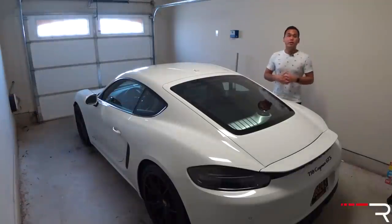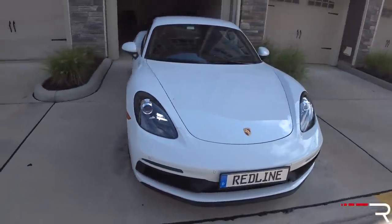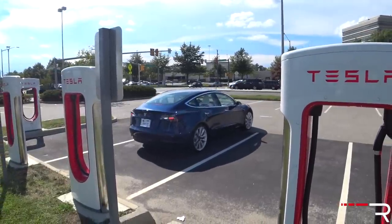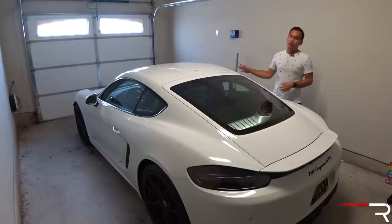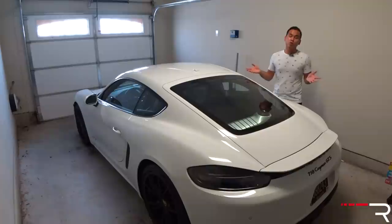I have managed to put nearly 2,000 miles on it in that time period. So to those of you who are new to the channel, welcome. This is the long-term Porsche 718 Cayman GTS. We also have a Tesla Model 3 Performance in the fleet, which I'll talk about in another video. The Tesla is not here right now because I had to send it to the Tesla store. For those of you who have been watching us for a long time, welcome back. Let's get started talking about how the Porsche has been holding up over the last three months.